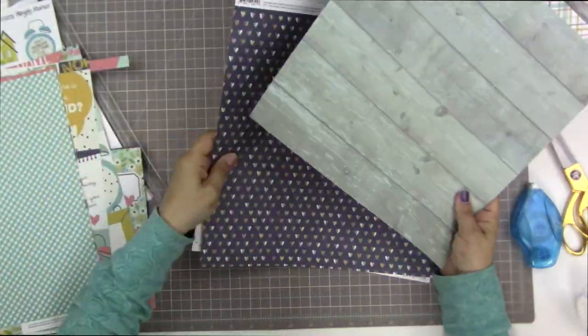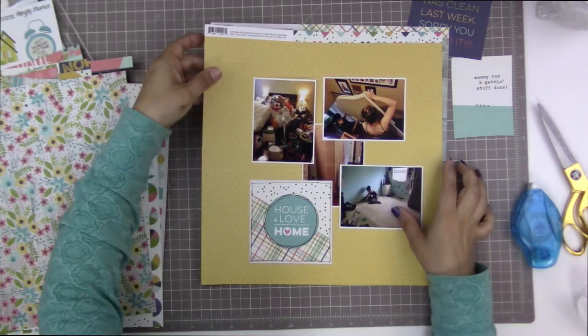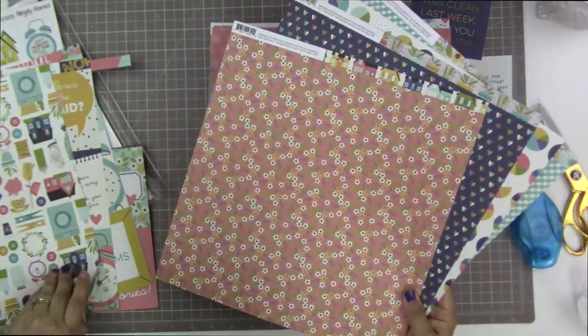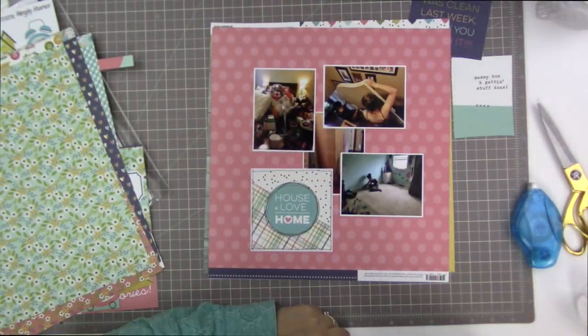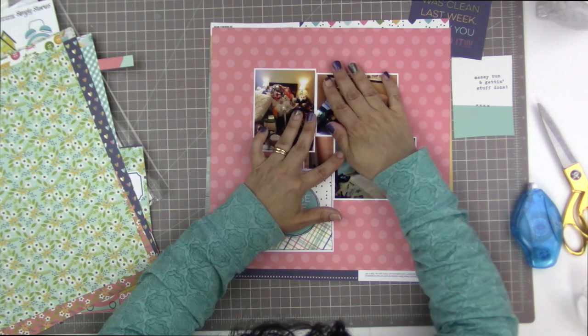I'm deciding on a background, so I'm going to audition a couple of different options. I really like the yellow one, but my only problem with it is that there's so much yellow tone in the photos that it might be a little overboard. The pink one really does give a nice balance with the yellow tones that are already in the photos.